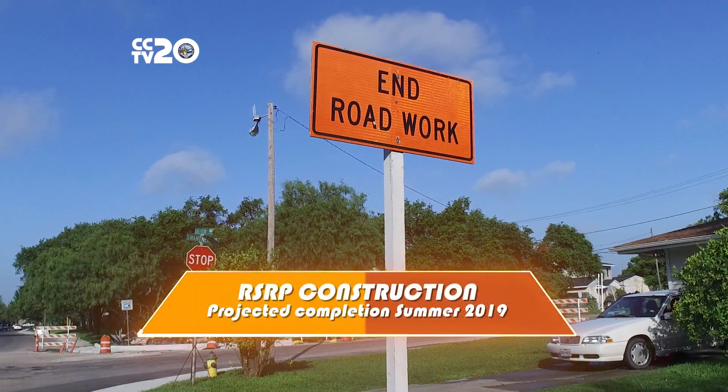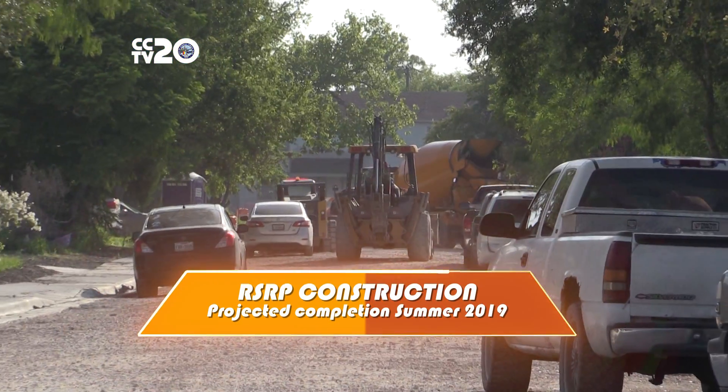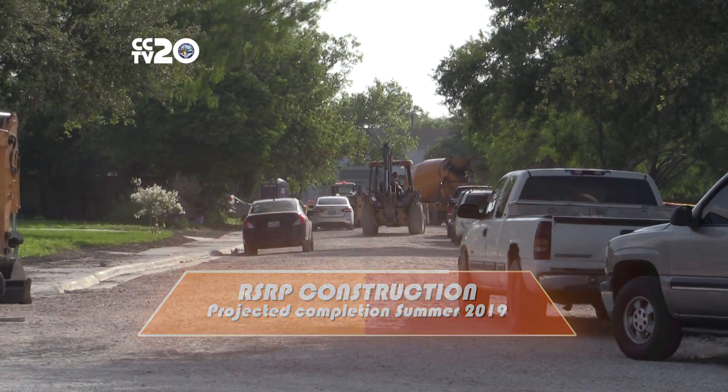Construction in all five districts is projected for completion in summer 2019. As work progresses, stay tuned for another RSRP update. That's all for the August Report. For more information about the project, visit cctexas.com and be sure to follow us on social media for more project updates. Thank you for joining us and we'll see you next month.